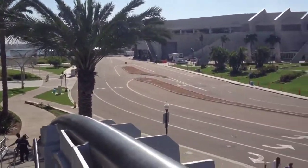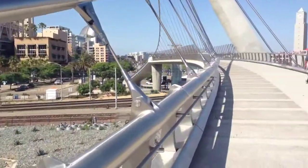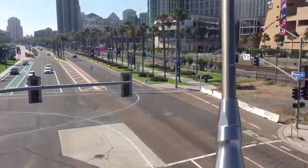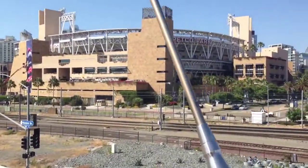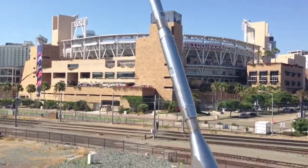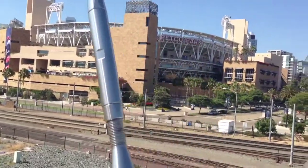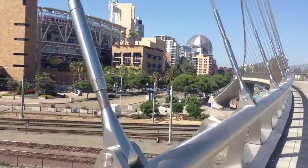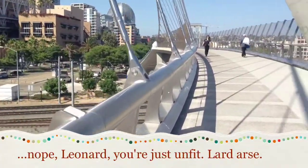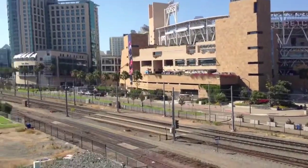From the grass behind Hall H and the exhibition floor, it leads us all the way across the bridge that takes us over Harbor Drive. Petco Park, of course, which is where Nerd HQ and The Walking Dead escape event will be held. You can tell that I've been walking a while — you keep forgetting how big this whole event takes over and how big the city actually is.